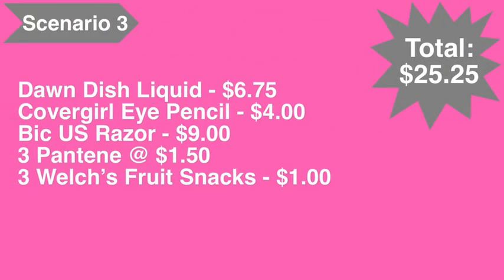Scenario number three: pick up the Dawn dishwashing liquid at six dollars and seventy-five cents, the CoverGirl eye pencil at four dollars, the BIC razor at nine dollars, three of the Pantene at a dollar fifty each, and three of the Welch's fruit snacks for a dollar. Normally we'd get two and get the overage, but we were just shy of twenty-five dollars, which is why a third was added. Total comes to twenty-five dollars and twenty-five cents.